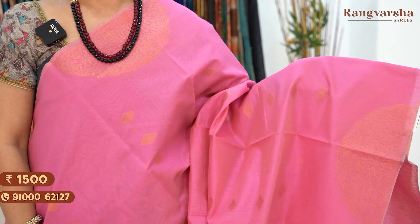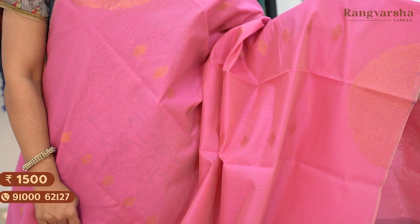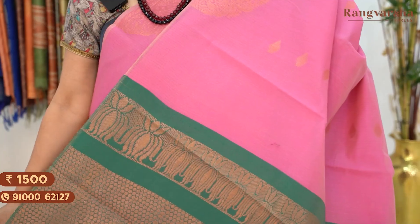The next shade is a baby pink color silk cotton saree with a contrast green color pallu and a contrast green color blouse. Saree price 1500, free shipping.